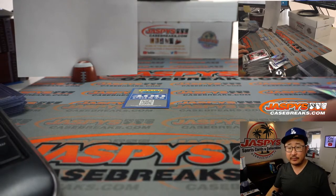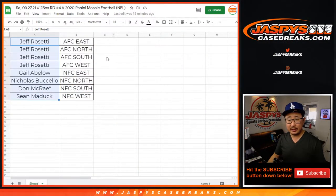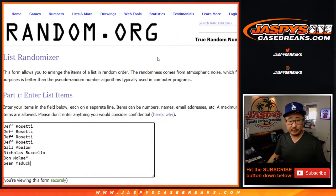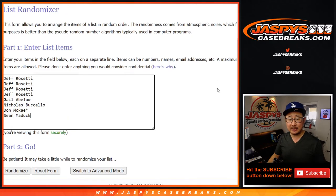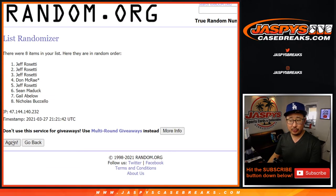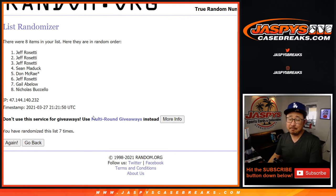Let's flip back to the list, grab everybody's names, pop that in there and roll it. Let's randomize it — three and four, seven times. Name on top gets the points. After seven, Jeff had the odds — Jeff gets it. 400 points going your way as well. There you have it, boys and girls. I'm Joe for Jaspey's CaseBreaks.com. Thanks for watching Jaspey's on your Sweet 16 weekend. We'll see you next time for the next break. Bye-bye.